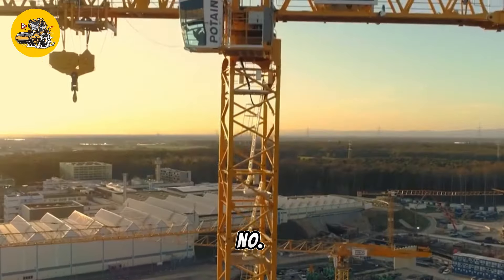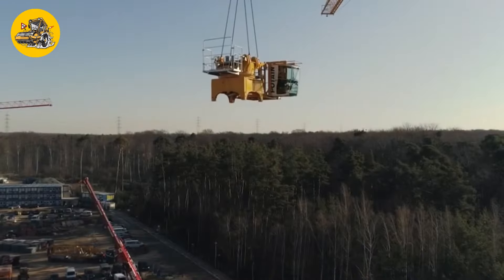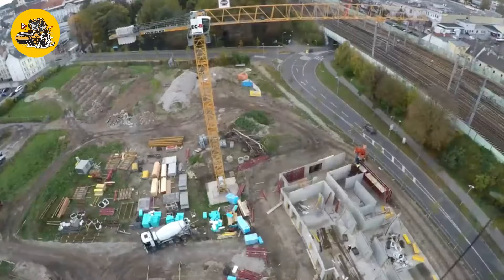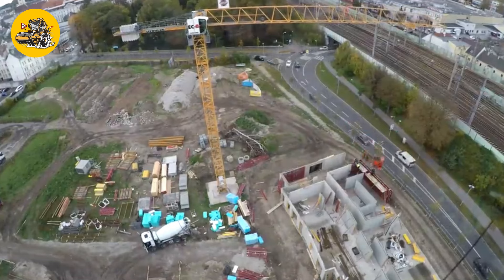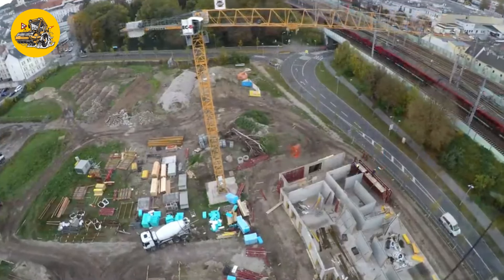Number 10, the Potain MD3200. Tower cranes like the Potain MD3200 are tall structures fixed to the ground on concrete bases, used in constructing tall buildings. They have a vertical mast and a horizontal jib that can lift heavy loads to significant heights.